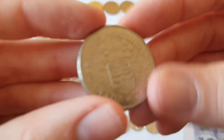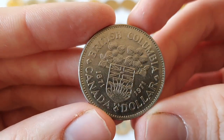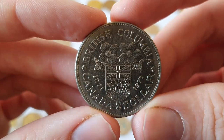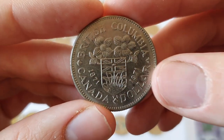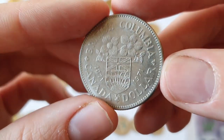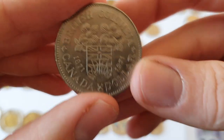And here we have one to mark the centenary of the province of British Columbia, which is on the west coast of Canada — Vancouver is a city in British Columbia. It shows the provincial crest and what I assume is the provincial flower, though I'm not sure what it is. And again, Queen Elizabeth is on the other side.